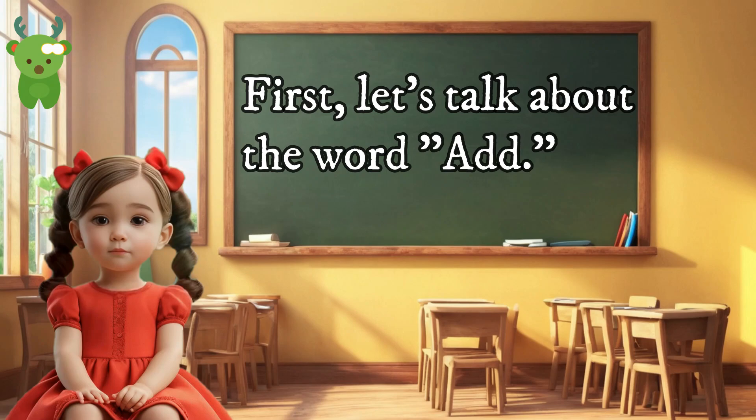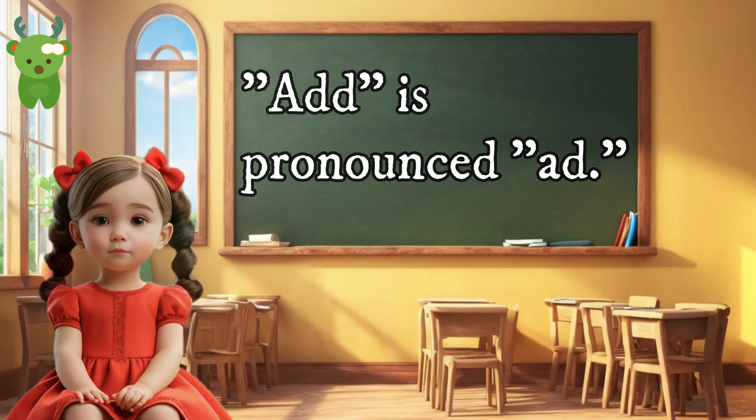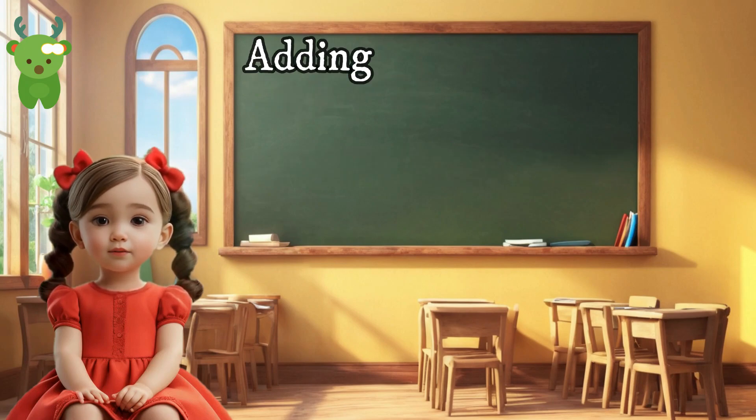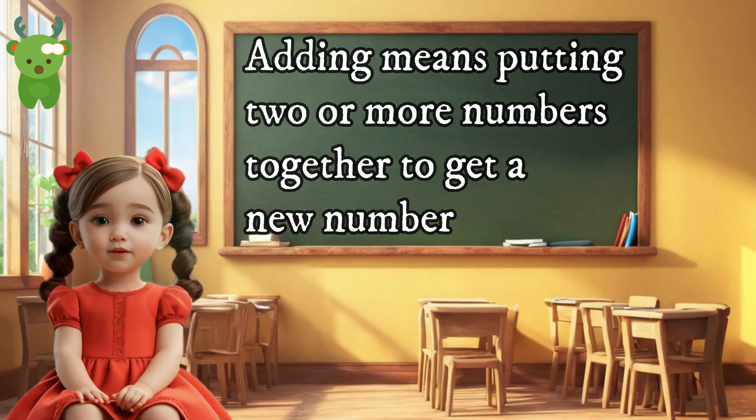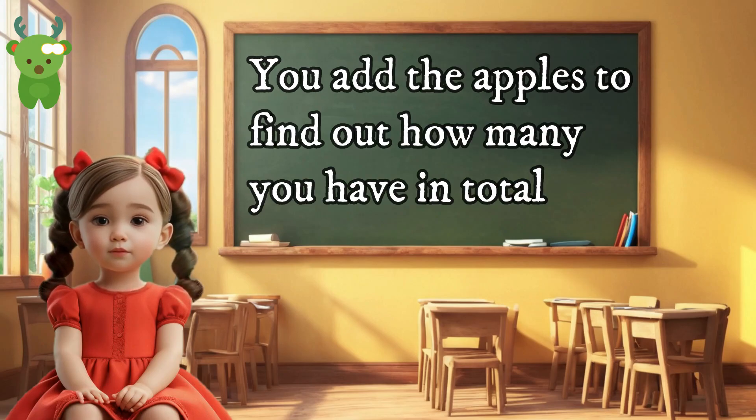First, let's talk about the word 'add.' Add is pronounced 'add.' Adding means putting two or more numbers together to get a new number. For example, if you have two apples and you get one more, you add the apples to find out how many you have in total.